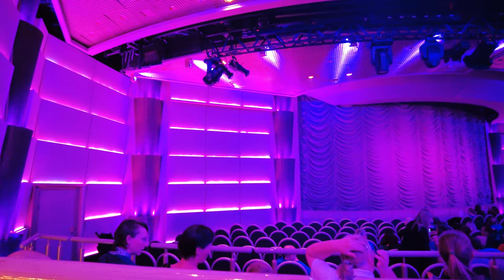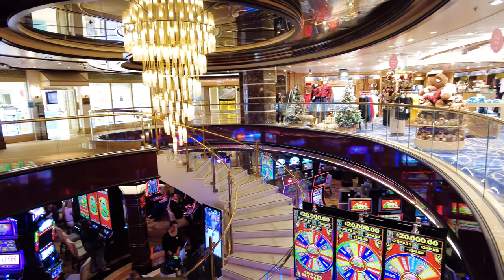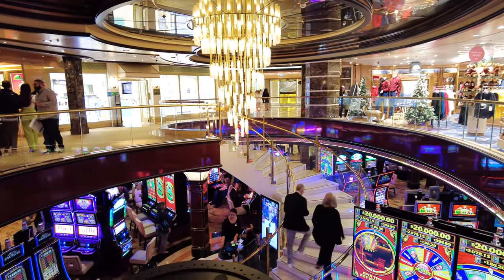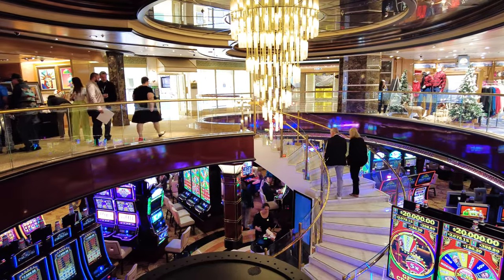Like any cruise line, you're sure to find things you liked and disliked during your time on board. During my Princess cruise, I found myself enjoying certain aspects of the vacation much more than others. Here are 11 things I loved and hated about my first Princess cruise.